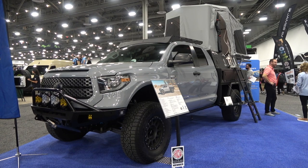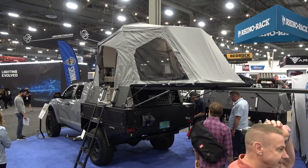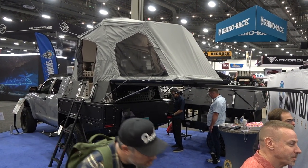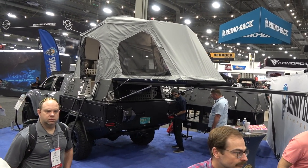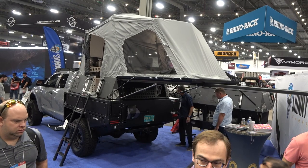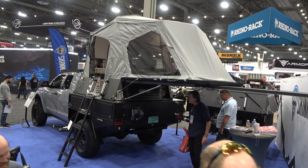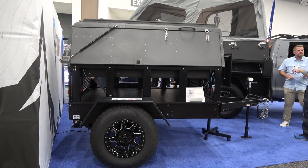Truck toppers usually just have a shell and a bed underneath, but these guys have everything — including a toilet with a black tank, fresh water, sink, stove, everything you can imagine, even a shower inside the truck topper. And when you close it up, it fits inside your garage. So let's go ahead and take a closer look at what Skinny Guy Campers has at SEMA.